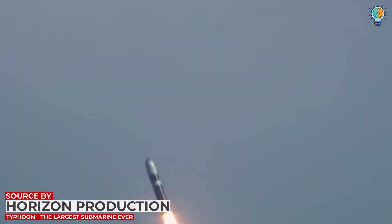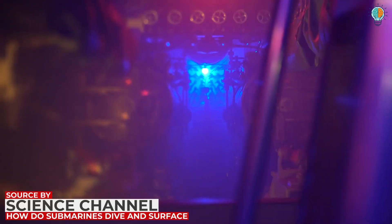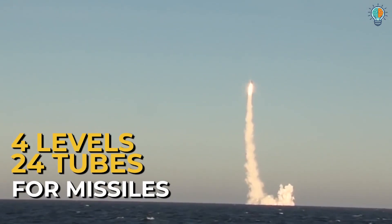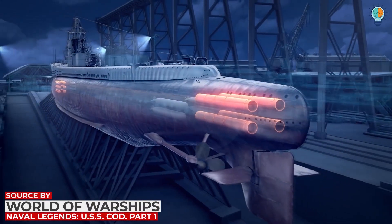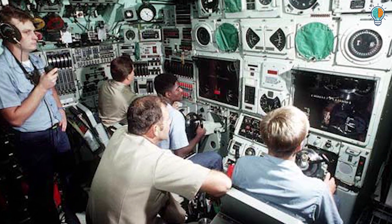The missile compartment is found only in vessels built for combat. It comprises all the electrical and mechanical equipment required for launch, can extend up to four levels, and can contain about 24 tubes for missiles. Vacant missile compartments can also be used for exercising and in times of medical emergencies.